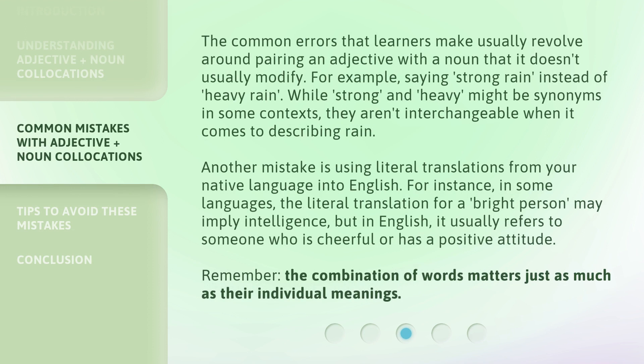The common errors that learners make usually revolve around pairing an adjective with a noun that it doesn't usually modify. For example, saying 'strong rain' instead of 'heavy rain.' While 'strong' and 'heavy' might be synonyms in some contexts, they aren't interchangeable when it comes to describing rain.